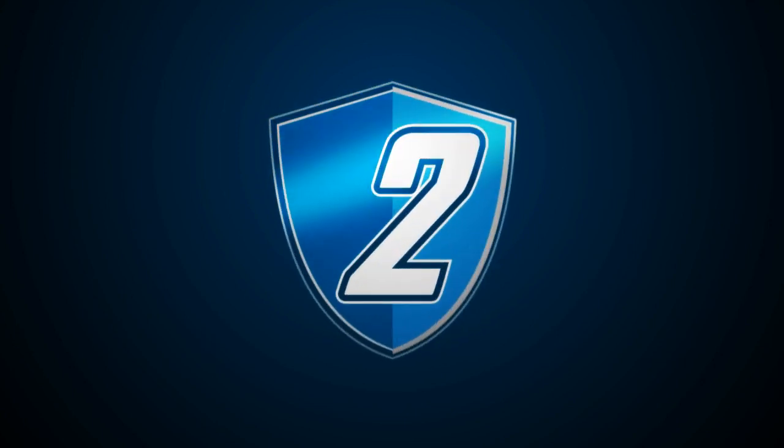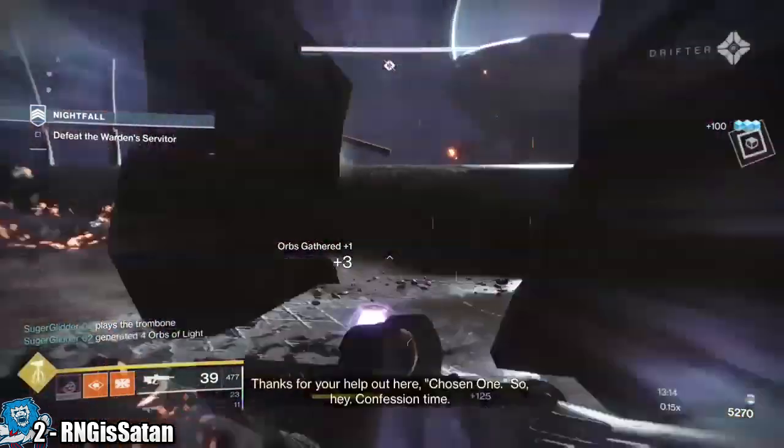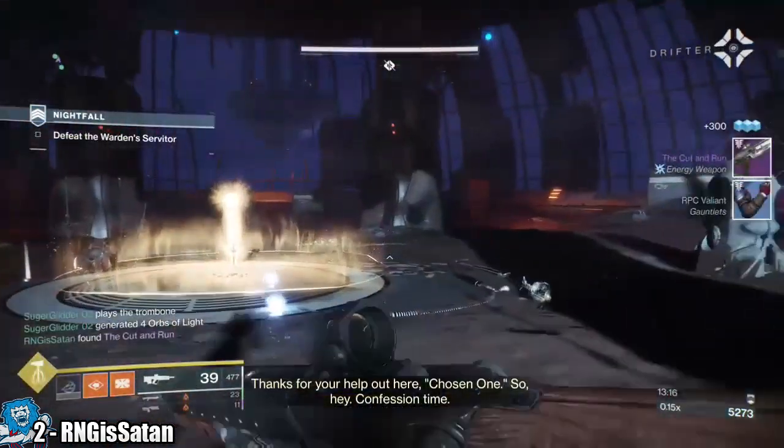In at number 2 we have Eclipse entered by RNG East Satan. I know people have been farming this Warlord's Law for days upon end — this dude gets two in one run.